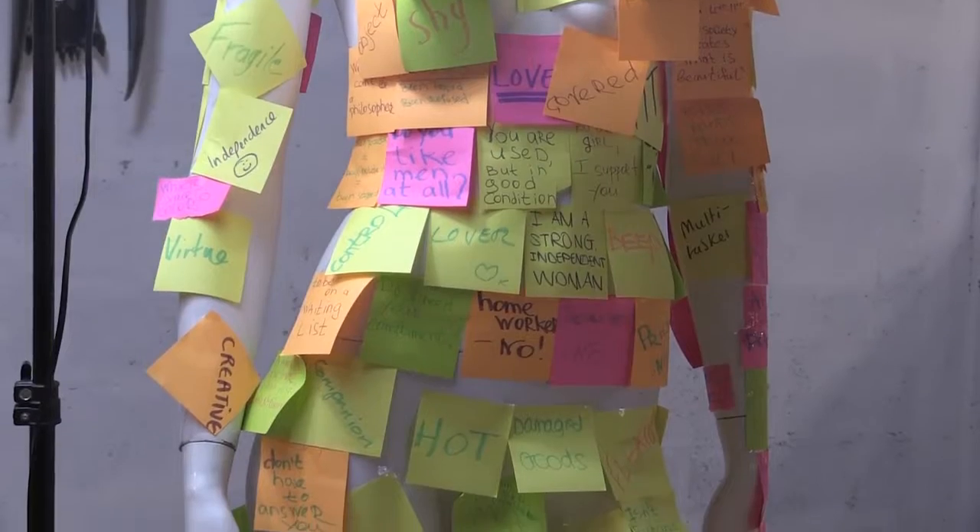It would be nice to get more people involved in art, and also get my own work recognised. Hopefully it will give a bit more scope to Walsall really.